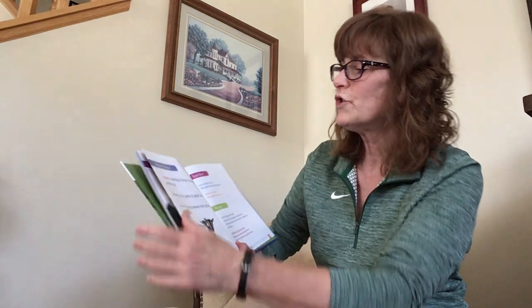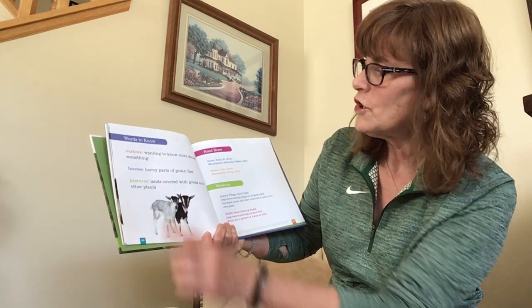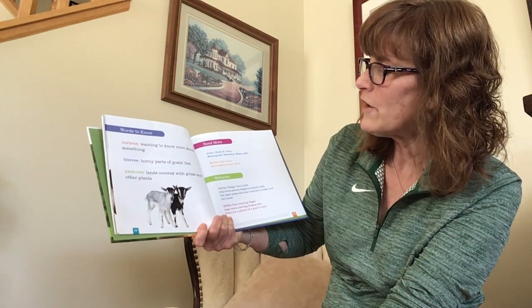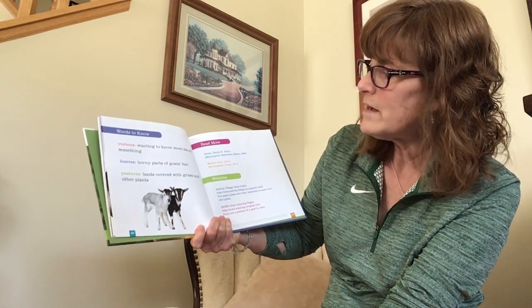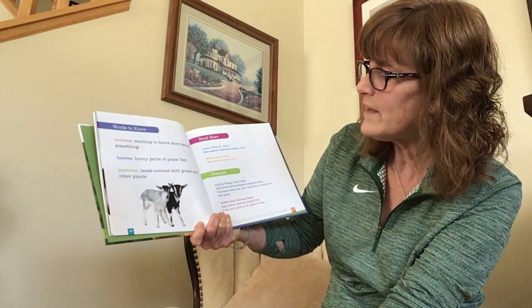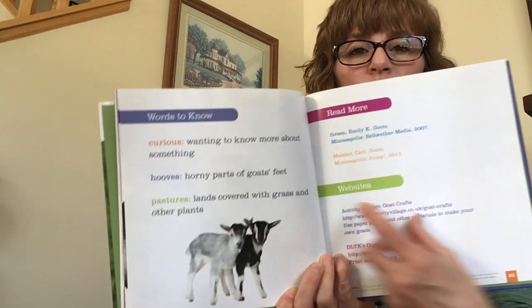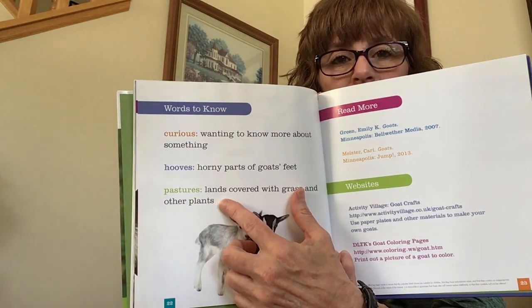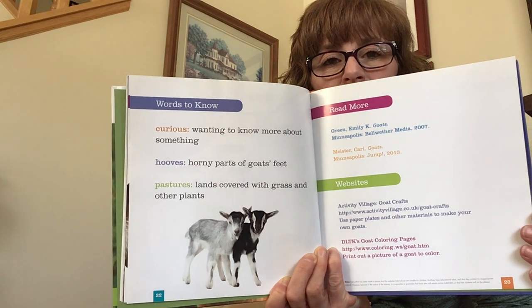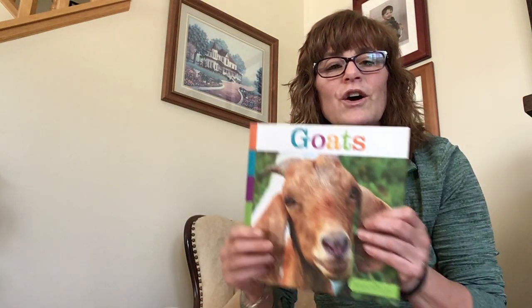Let's look at some vocabulary words. Words to know: curious — that means wanting to know more about something. Hooves — horny parts of goats' feet. And pastures — lands covered with grass and other plants. Those are the words we learned about today. All about goats — I hope you enjoyed that!